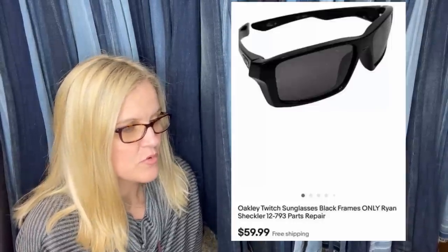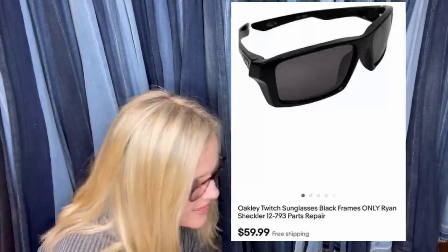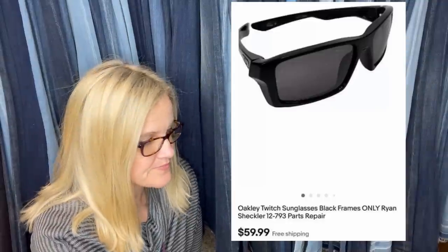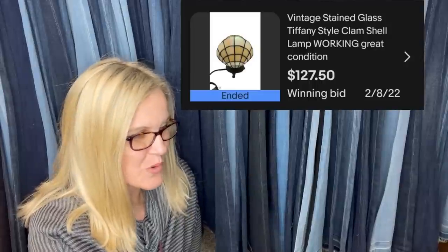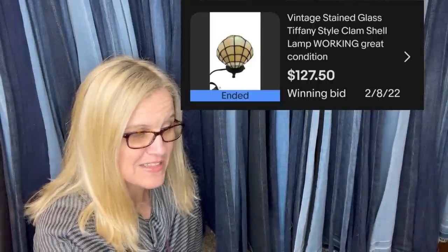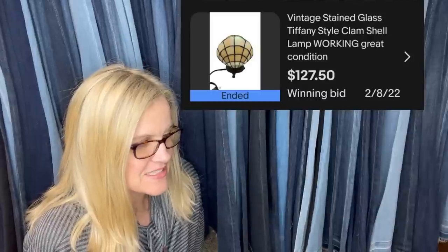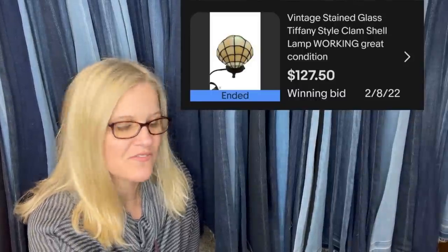Paid zero from a storage locker — lenses were shot. Oakley Twitch sunglasses sold for $59.99 with free shipping. New seller here: this was their first over $100 sale. Congratulations! Paid $3 at a local thrift store, auction was seven days — truly expected $30, but there were like 10 people fighting for it. It's a vintage stained glass Tiffany-style clamshell lamp in working condition — sold for $127.50.